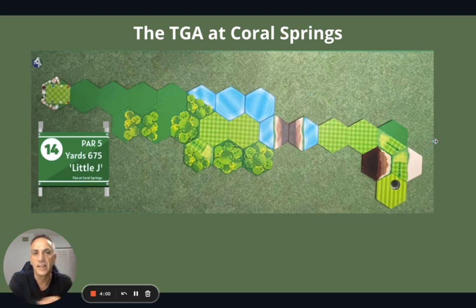The 14th is Little J. It's a par 5, 675 yards. You've got this blast of a drive. There's a nice little fairway right in the middle, but you do have to angle it a little bit so it's not straight on. You've got water left and trees right.